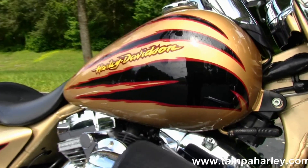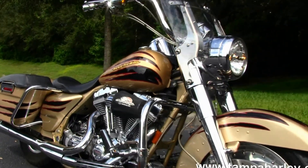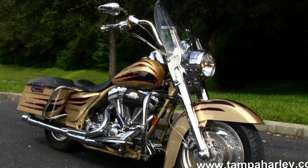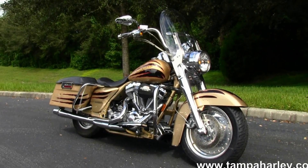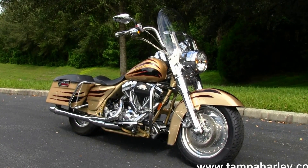Remember here at the world famous Golf Coach Harley Davidson, all our bikes are fully serviced and safety inspected. We take anything on trade, including trucks, trailers, campers, boats — you name it, we take it. We're rated number one in customer service and have over 200 pre-owned bikes in stock.